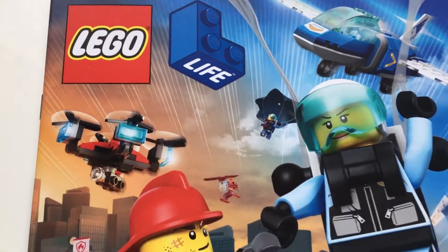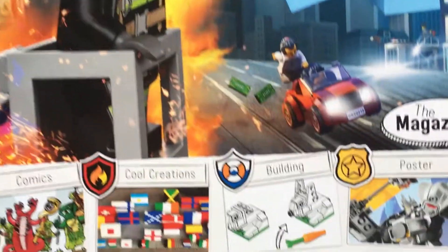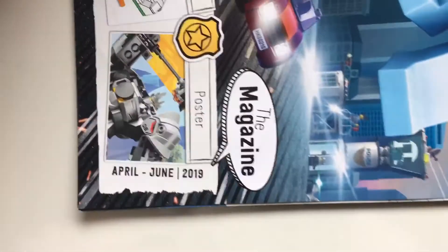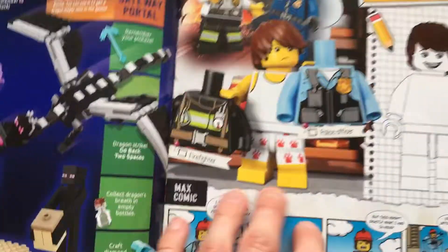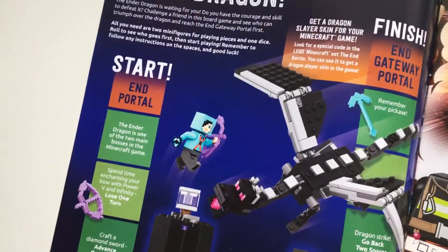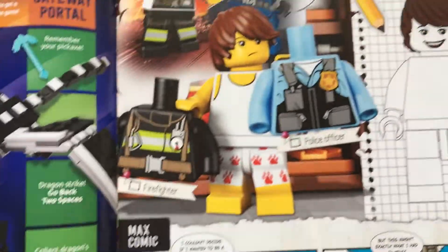Hey Lego fans, look what I found in your Lego store — the Lego Life magazine! This is the April to June 2019 issue. It's a magazine that you can sign up for if you're a kid and get it delivered to your house, or you can pick it up in store. I managed to get this one from store.